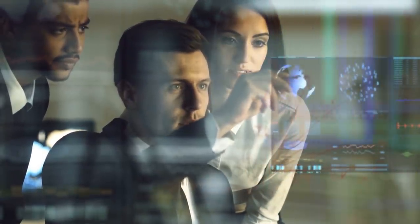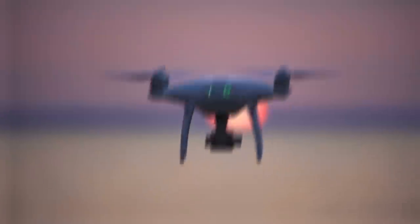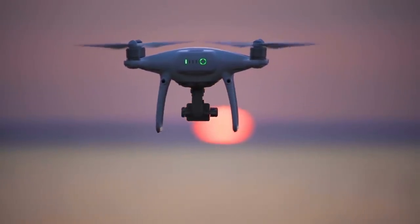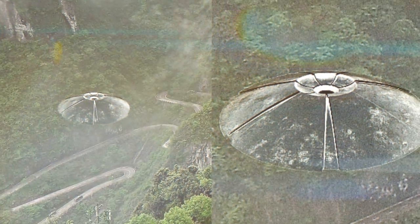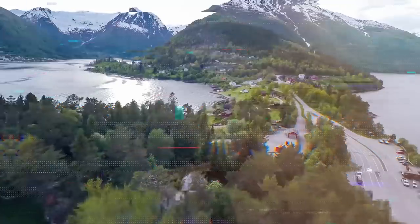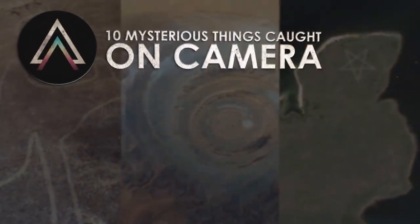Technology has enabled scientists, researchers, and observers to see things that we've never seen before. With aerial views, high-resolution photography, and the ability to photograph long distances into space, we are discovering more and more inexplicable and curious things. Let's take a look at 10 of the most mysterious things we've found that have been caught on camera.